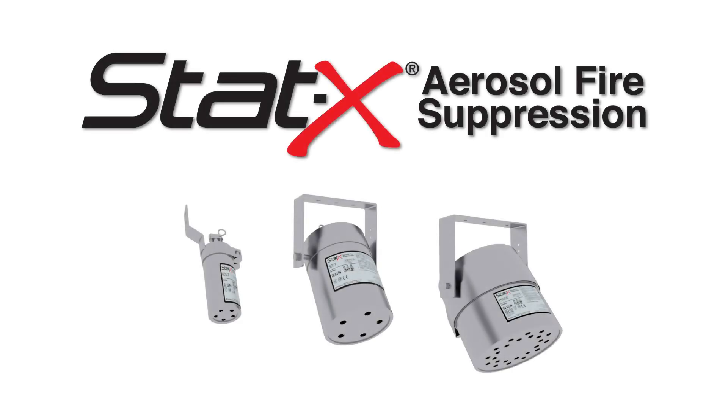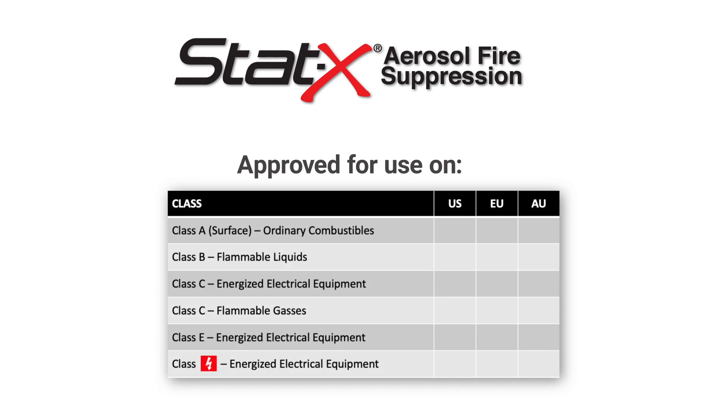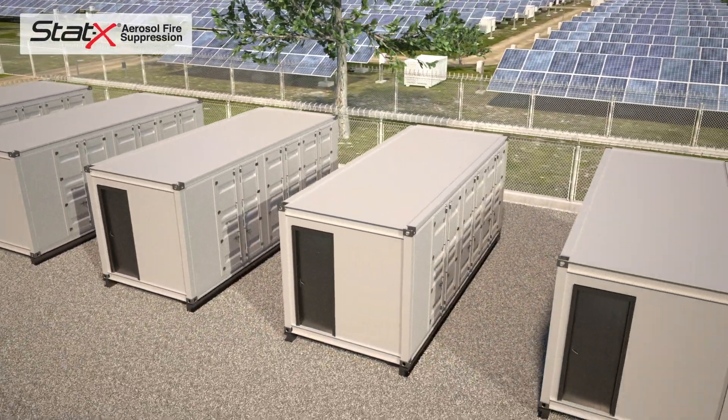STAT-X is a global leader in fire suppression solutions, approved for use on fire hazards classified as ordinary combustible materials, surface fires, flammable materials, liquids and gases, and energized electrical equipment. STAT-X is ideal for use in remote energy storage applications.